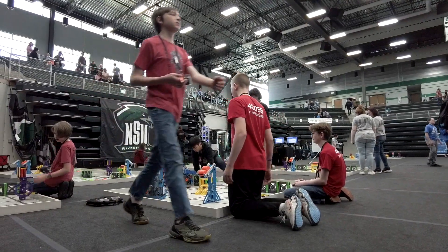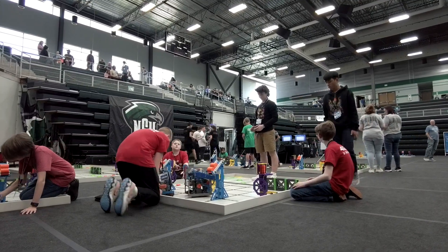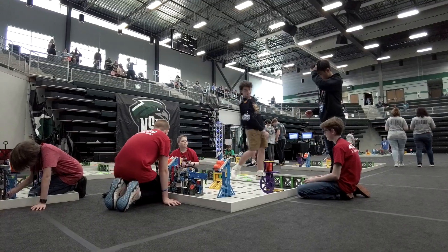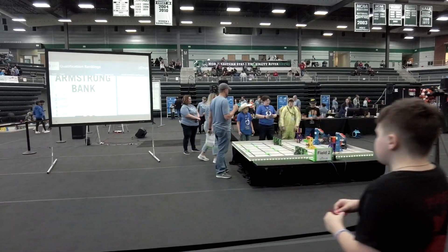They started out at regional championships. This is the first year Bixby's had a program and the kids have just absolutely blown it out of the water. They are currently first in Oklahoma for their performance on skills, and they've taken home 16 awards this year — just really done outstanding.